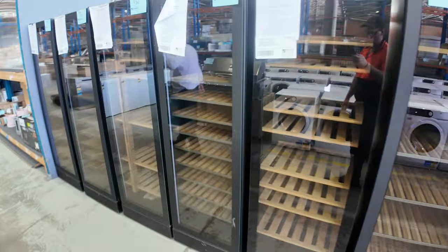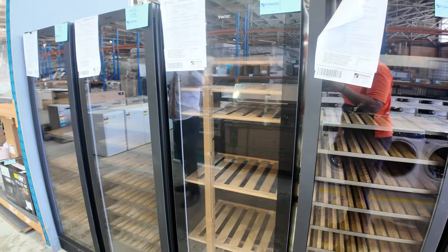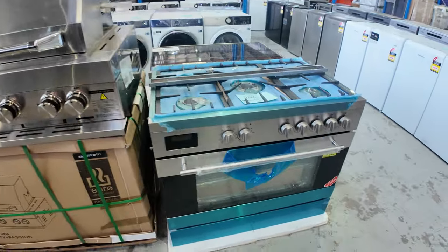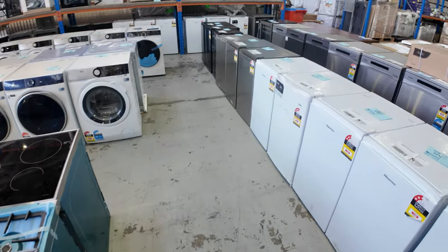On the right there are some beautiful Vintec fridges — lots of similar model numbers, so if you wanted to do a bank of two or three of them it looks sensational in any bar or wine tasting room.